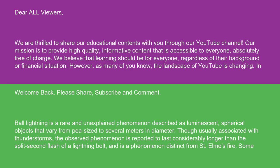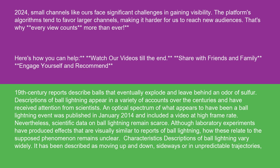Ball lightning is a rare and unexplained phenomenon described as luminescent, spherical objects that vary from pea size to several meters in diameter. Though usually associated with thunderstorms, the observed phenomenon is reported to last considerably longer than the split-second flash of a lightning bolt, and is distinct from St. Elmo's fire. Some 19th century reports describe balls that eventually explode and leave behind an odor of sulfur. An optical spectrum of what appears to have been a ball lightning event was published in January 2014, including a video at high frame rate. Nevertheless, scientific data on ball lightning remains scarce. Although laboratory experiments have produced effects visually similar to reports of ball lightning, how these relate to the supposed phenomenon remains unclear.